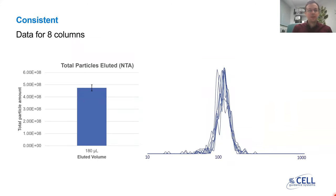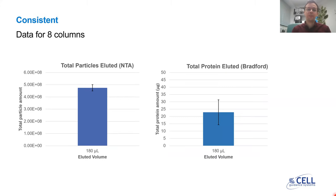Another feature of the product is consistency. We looked at eight columns throughout the plate and analyzed the exosome yield — the particle yield — using NTA. As you can see in the graph on the left, the particle yield is very consistent, as represented by the error bars, with a standard deviation of 10% for exosome yield. As you can see in the graph on the right, the size profiles of particles isolated from each column have a very large overlap, so they have similar size profiles. Moreover, the total protein eluted in each EV fraction remains consistently low, providing consistently pure samples throughout the plate.